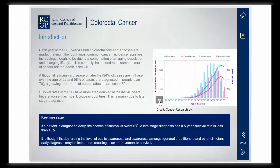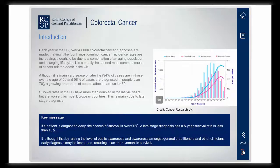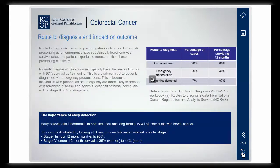This 30-minute module reviews the risk factors for colorectal cancer and looks at the different routes patients might follow on the path to diagnosis. Upon completing this course, you will be fully aware of the new Q-Fit screening test and how screening uptake can be improved within your practice population.